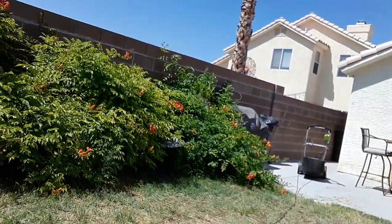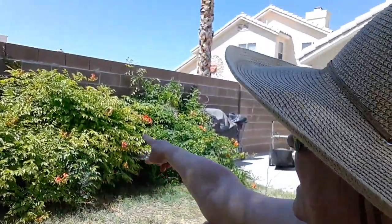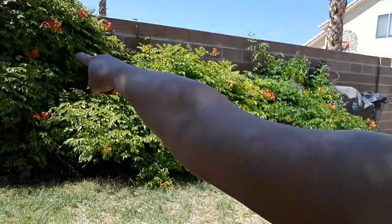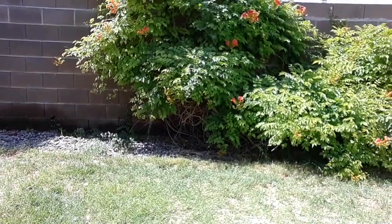Oh by the way, my trumpet vines are looking incredible. We did have a sort of a big wind yesterday and the day before. Kind of blew that center one down right over here. I'm gonna try to pop that back up on the wall — I'm gonna have to put some sort of bracing, I think. It's not really grabbing on like this one did, but there's also a column there that it can attach to. Looking good though.